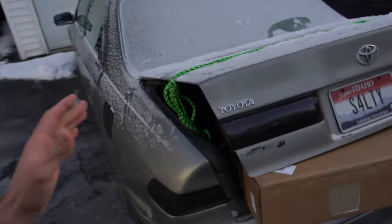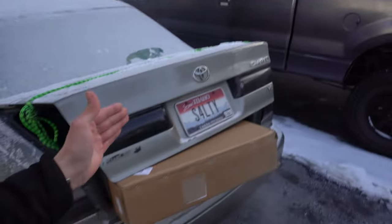On second thought, I figured out a solution. I have rope that I wrapped around the trunk so the trunk doesn't fly up. That way, if we do pass a police officer and he sees us driving like this, he won't pull us over because he'll think we have everything strapped down. But we don't.